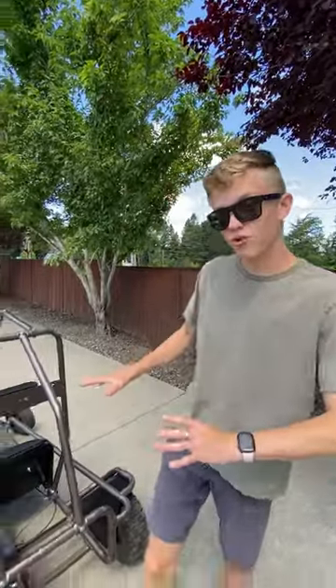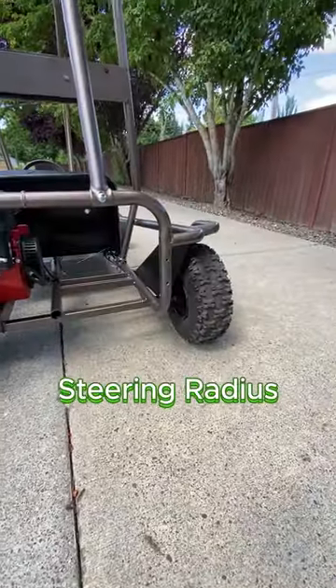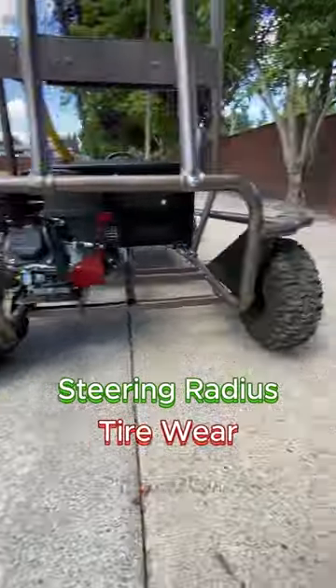With one-wheel drive, all four wheels can turn at their own speed, which increases your turning radius. However, tire wear is very uneven and you don't get as much traction.